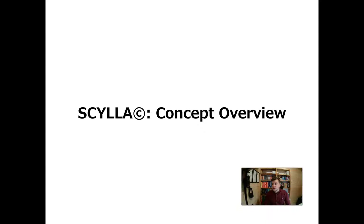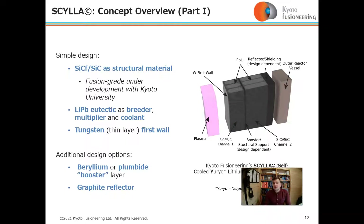Scylla is Kyoto Fusioneering's blanket design. It uses silicon carbide composite as a structural material — we are developing a fusion-specific grade with Kyoto University. It uses a lithium-lead eutectic as a nuclear multiplier and coolant, and a tungsten thin-layer first wall.